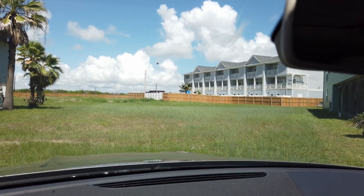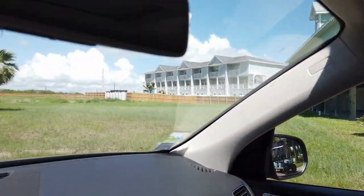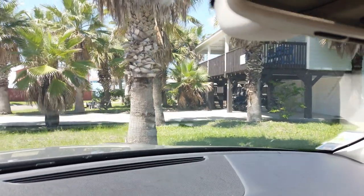All right, guys, I wanted to take you on a short ride. This is 727 Park Place. I'm going to take a short ride, a little tour of Port Aransas, to give you guys an idea of what's to come.